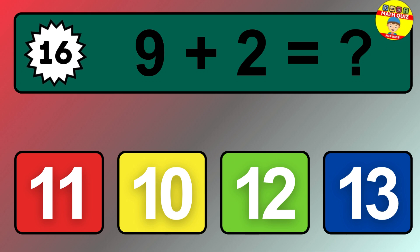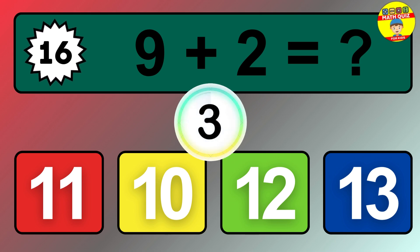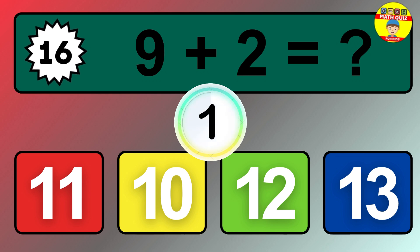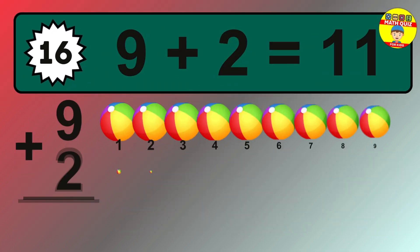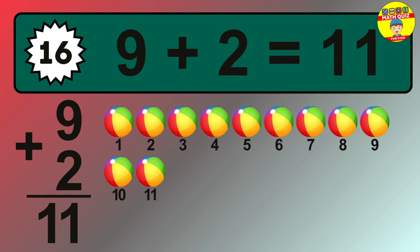Question 16. 9 plus 2 equals what? The answer is 9 plus 2 is 11.